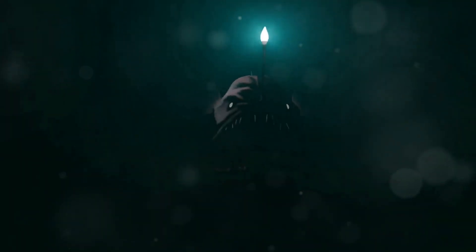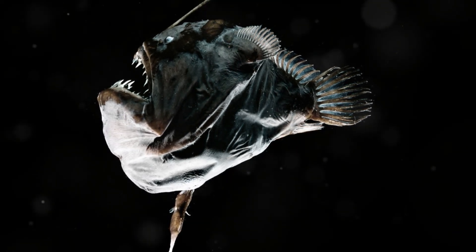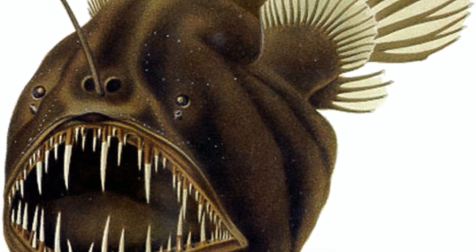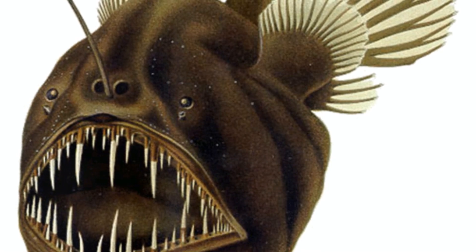These creepy creatures call the deepest, darkest parts of the ocean home, where sunlight never reaches — depths of up to 2,000 feet below the surface. It's like living in a never-ending pitch-black abyss. Many anglerfish are nearly colorless or have very dark pigmentation, a result of living in an environment with no natural light. The dark coloration helps them blend into the surrounding darkness, providing camouflage from predators and helping them remain undetected by their prey. Talk about being masters of the hide-and-seek game.